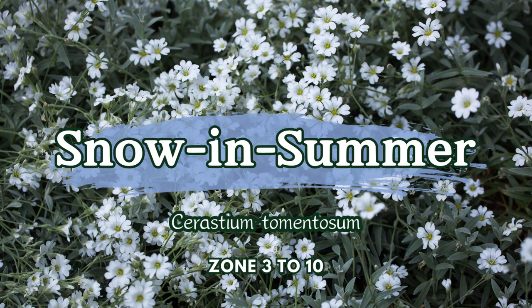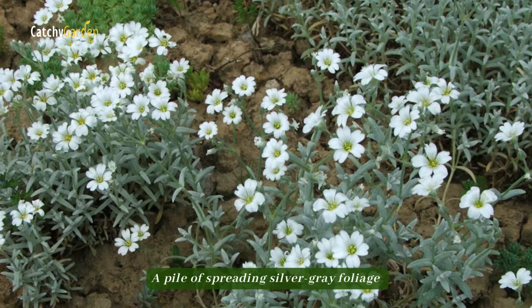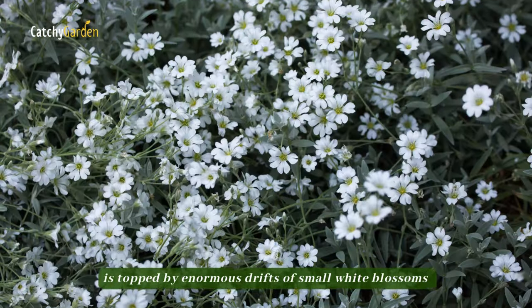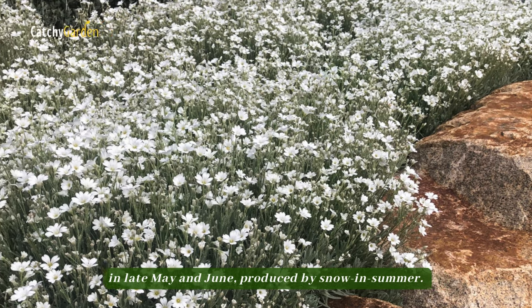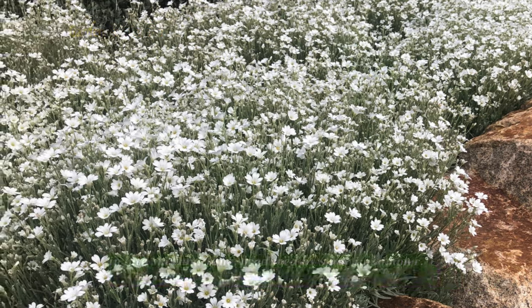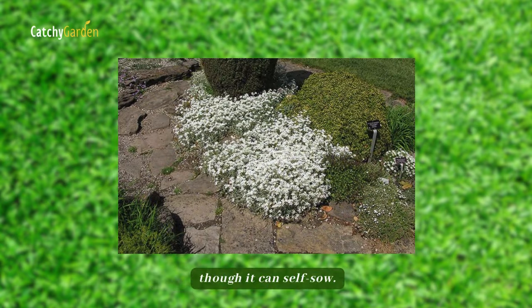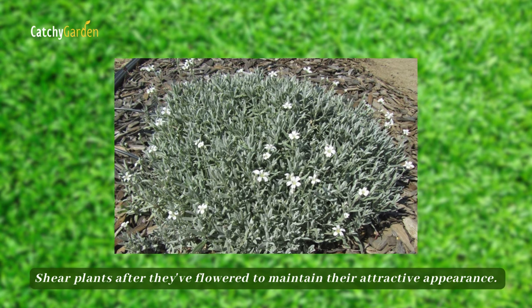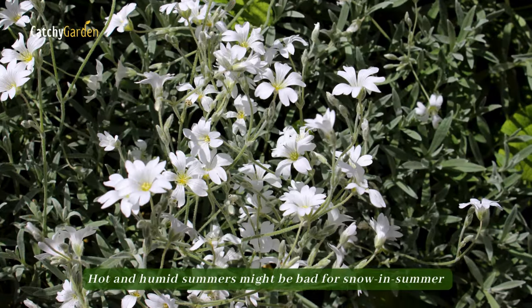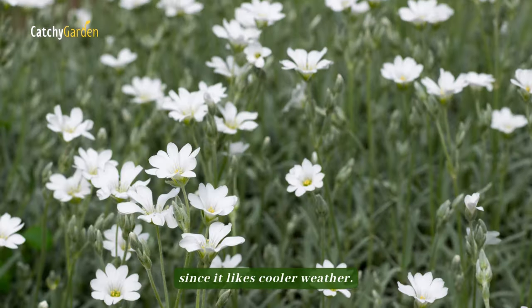Number 6: Snow in Summer. A pile of spreading silver-gray foliage is topped by enormous drifts of small white blossoms in late May and June, produced by snow in summer. In most cases, it won't grow invasive, though it can self-sow. Shear plants after they've flowered to maintain their attractive appearance. Hot and humid summers might be challenging for snow in summer, since it prefers cooler weather.